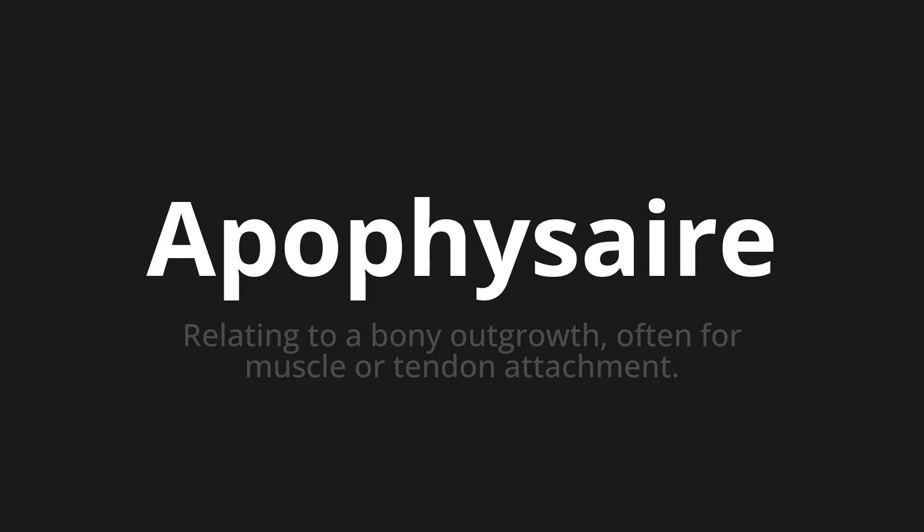Welcome to this pronunciation video. Today we will be focusing on a new word that you might find challenging or intriguing. So let's dive into today's word: Apophyser, which means relating to a bony outgrowth, often for muscle or tendon attachment.